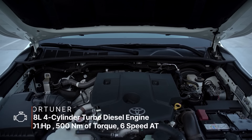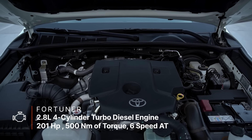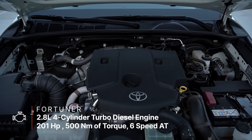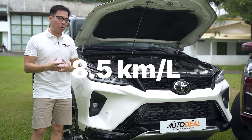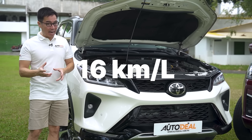Inside the Fortuner, you're looking at a 2.8-liter four-cylinder turbo diesel that produces 201 horses and 500 Newton meters of torque, mated to a six-speed automatic transmission. That translates to roughly 8.5 kilometers per liter inside the city and about 16 on the highway.